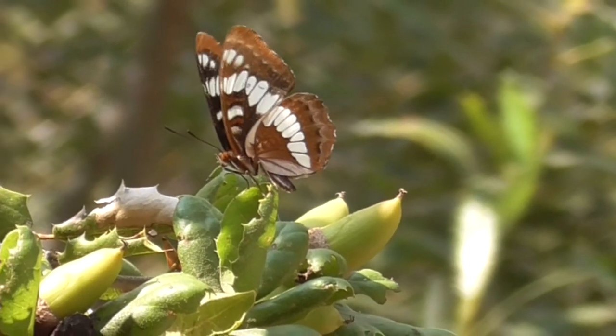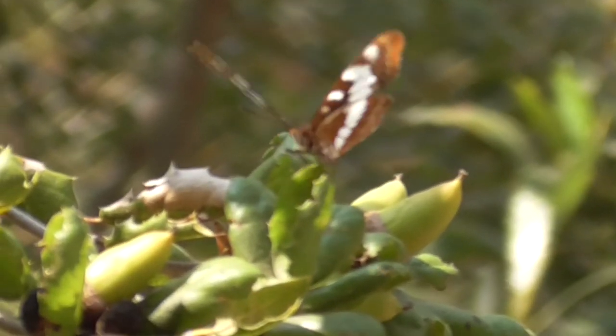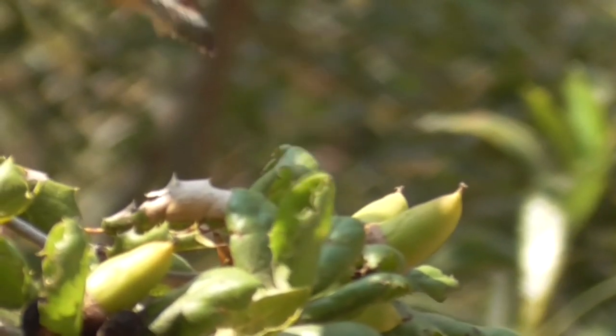These guys are found in the western United States from Southern California up to and including southwestern Canada. You can usually find them flying around from April through October.